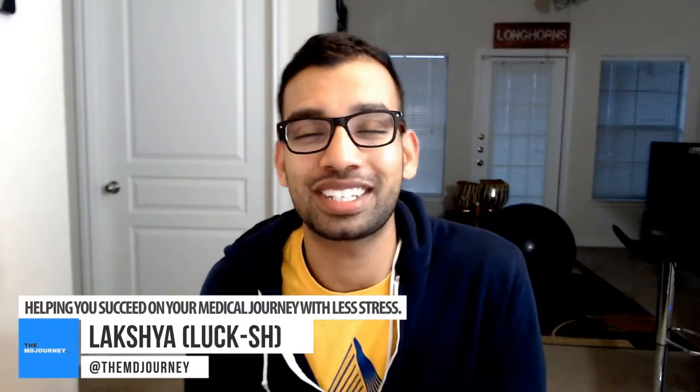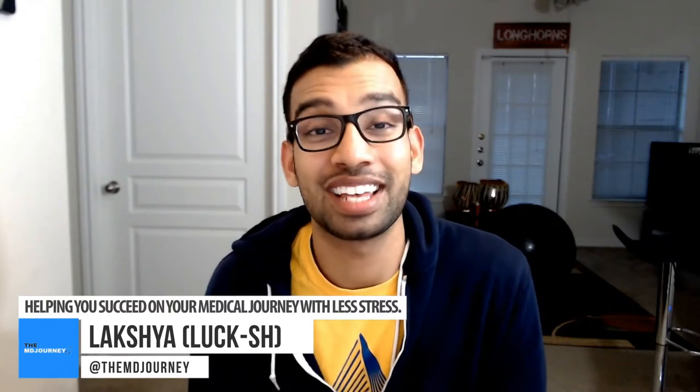Welcome to Anemone Journey, helping you succeed on your medical journey with less stress. If you're new to this channel, the whole mission is to help students learn through weekly video tips how to get into the mentality of thriving on their medical journey and not just surviving. So make sure you give this video a like and hit that subscribe button. Today's video covers how to become a better test taker: what approaches to take, what tips and motivations I have, and how you can learn even more.